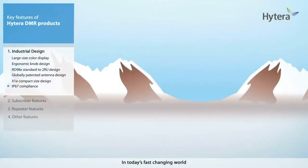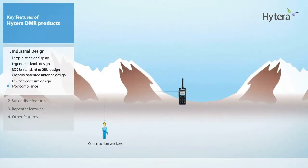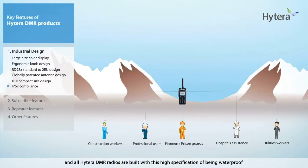In today's fast-changing world, the market requires products suitable for all types of users, be it construction workers, professional users, utilities workers, hospital assistants, firemen, or prison guards. They all deserve the best, and all Hytera DMR radios are built to the high specification of being waterproof to IP67 and compliant with American military standards.